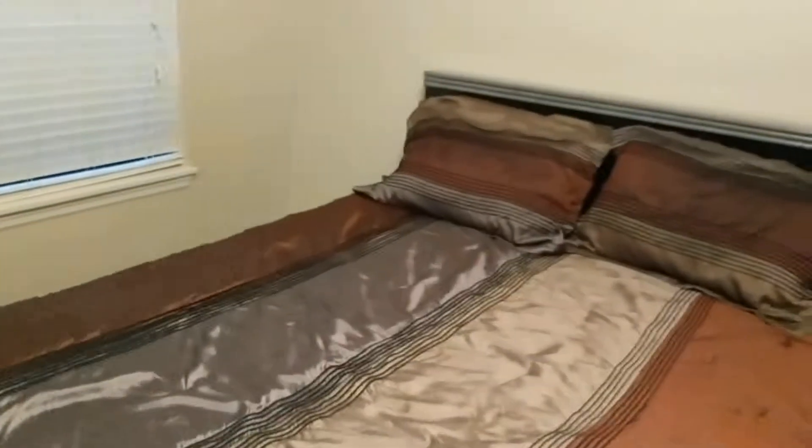I think somebody's living in here right now, although the listing says vacant. So I'm going to make it quick and get out of here.